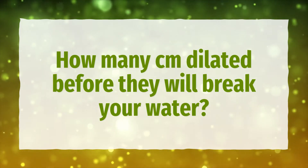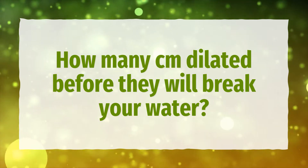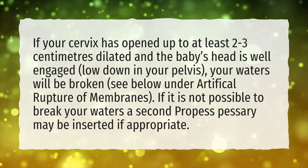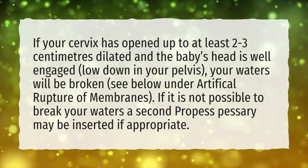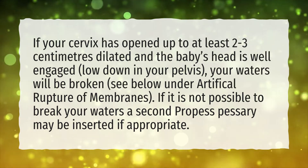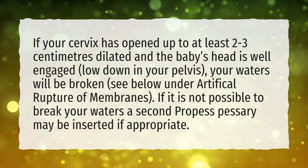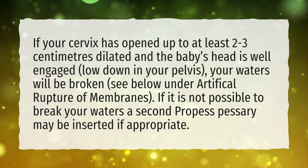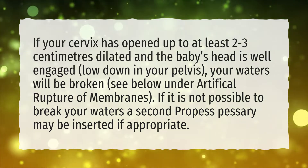How Many CM Dilated Before They Will Break Your Water? If your cervix has opened up to at least 2-3 cm dilated and the baby's head is well engaged, low down in your pelvis, your waters will be broken. If it is not possible to break your waters, a second pessary may be inserted if appropriate.